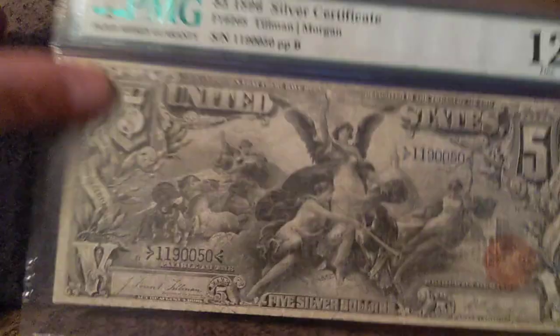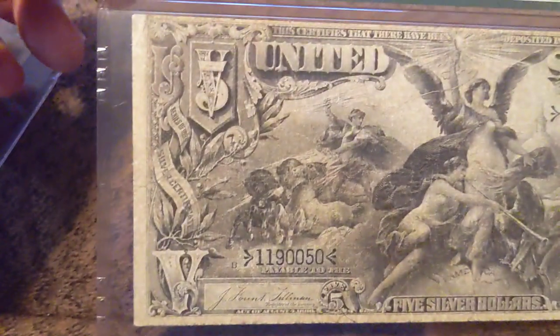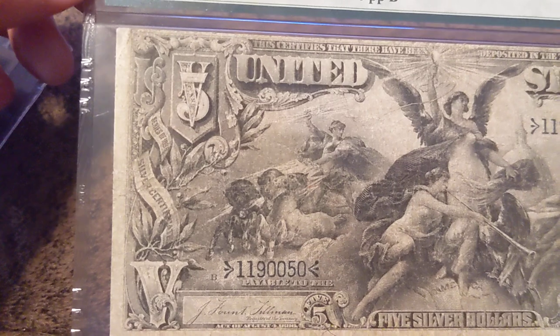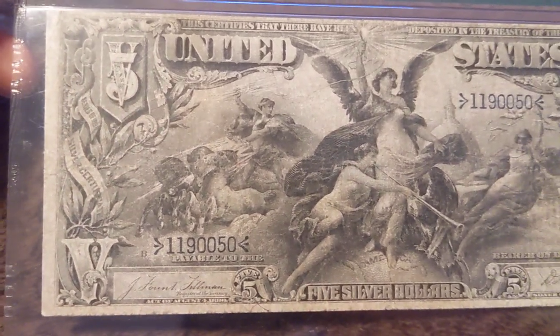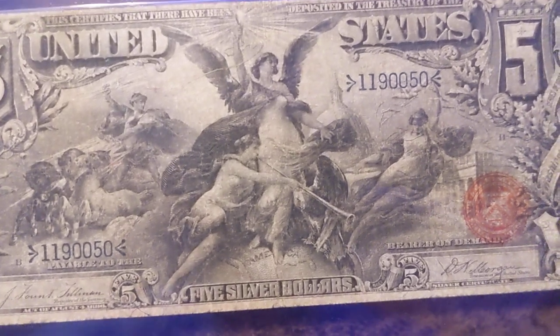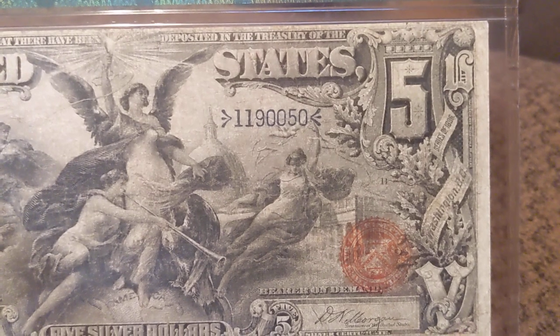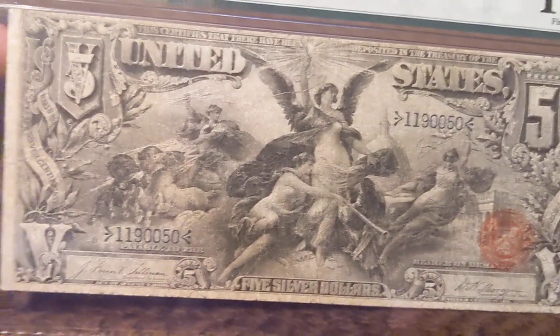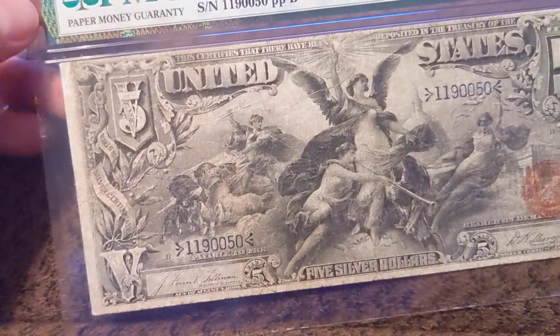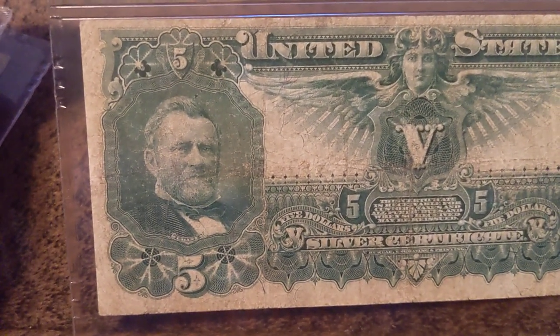Now the five. This one's graded an F12. This is a very undergraded note. If you look at it, it's got amazing color. There are no issues with it at all. It's obviously circulated, but it's not a Fine 12 — it's more of a Fine 15 or even a VF20.